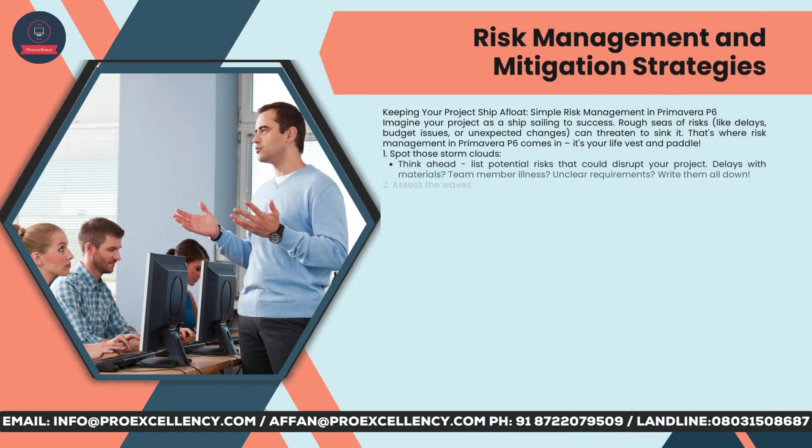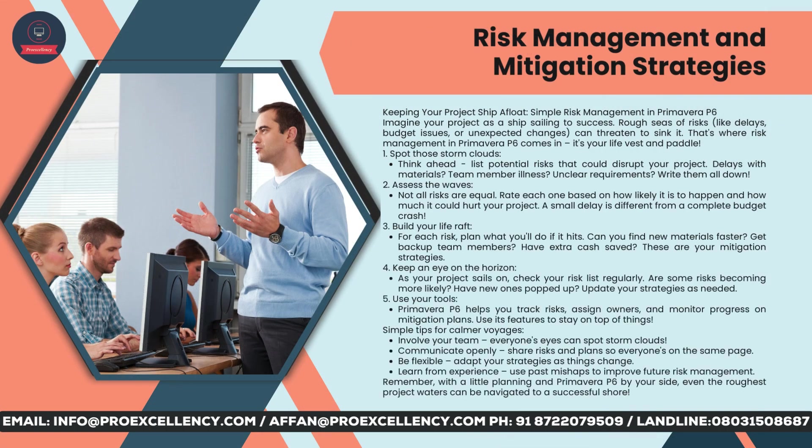Risk management and mitigation strategies — keeping your project ship afloat. Imagine your project as a ship sailing to success. Rough seas of risks, like delays, budget issues, or unexpected changes, can threaten to sink it. That's where risk management in Primavera P6 comes in — it's your life vest and paddle. Spot those storm clouds: think ahead and list potential risks that could disrupt your project — delays with materials, team member illness, unclear requirements. Assess the waves: not all risks are equal. Rate each one based on how likely it is to happen and how much it could hurt your project.